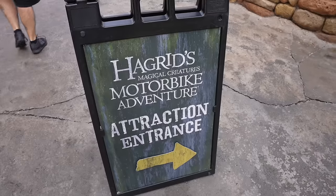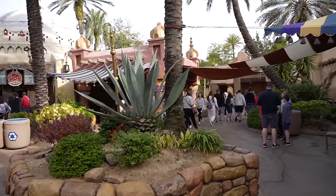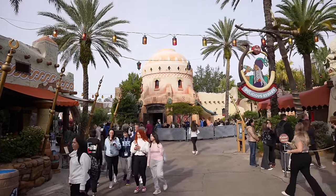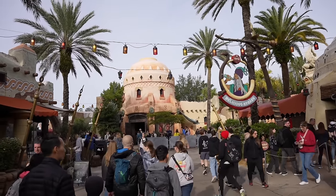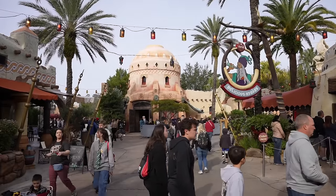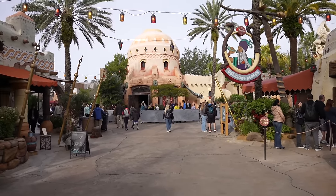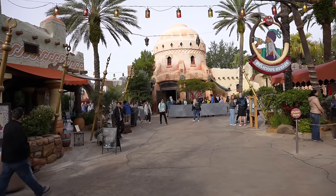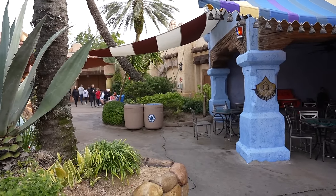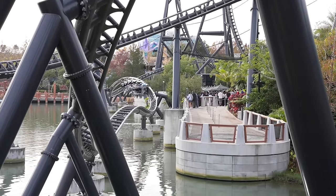Circus McGurkus is still receiving its update. I'm still going to pass on Hagrid's today because the queue wraps in and out through Hogsmeade all the way to the actual attraction. But if you're here on vacation with only one day, just hop in line because Hagrid's is worth it — it's such a fun coaster. You do have to wait quite a while, but just do it. I think you're going to have to wait in line regardless. If you only have one opportunity, I'd recommend hopping in towards the end of the day. There's the barrel roll — the best part. VelociCoaster is now a 120-minute wait at just about 10:15.